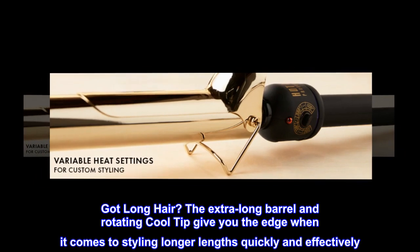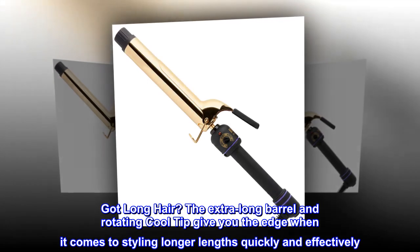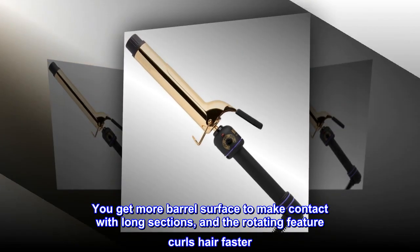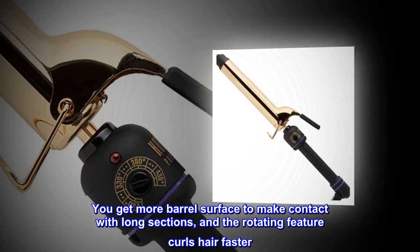Got long hair? The extra-long barrel and rotating cool tip give you the edge when it comes to styling longer lengths quickly and effectively. You get more barrel surface to make contact with long sections, and the rotating feature curls hair faster.